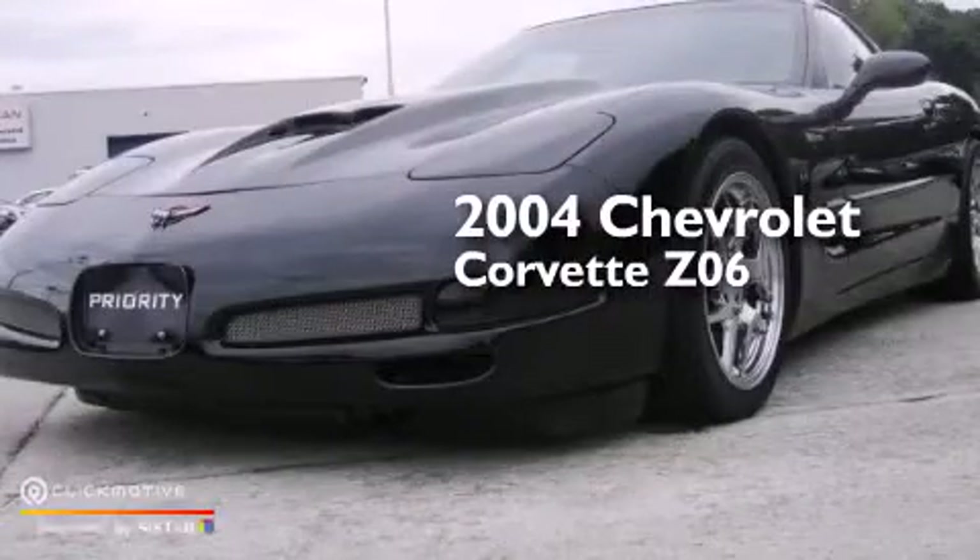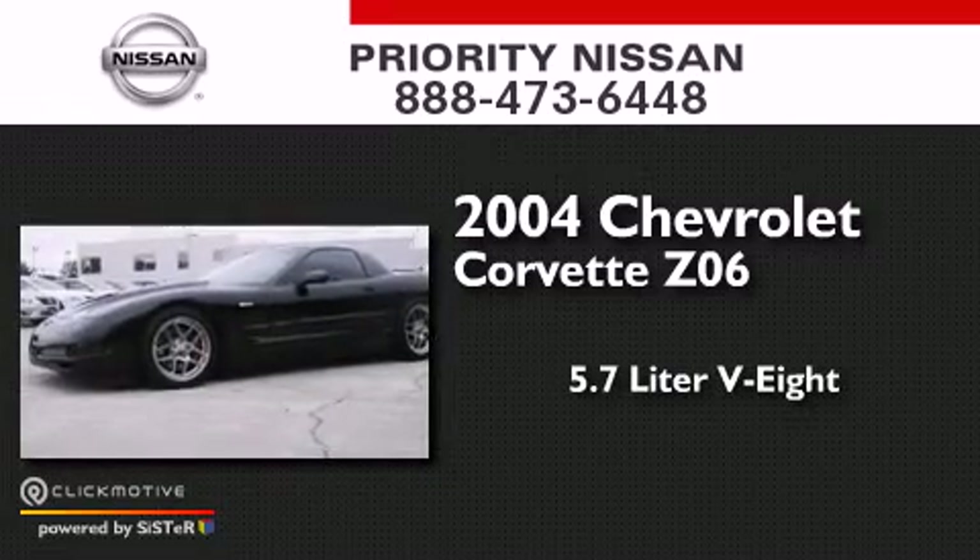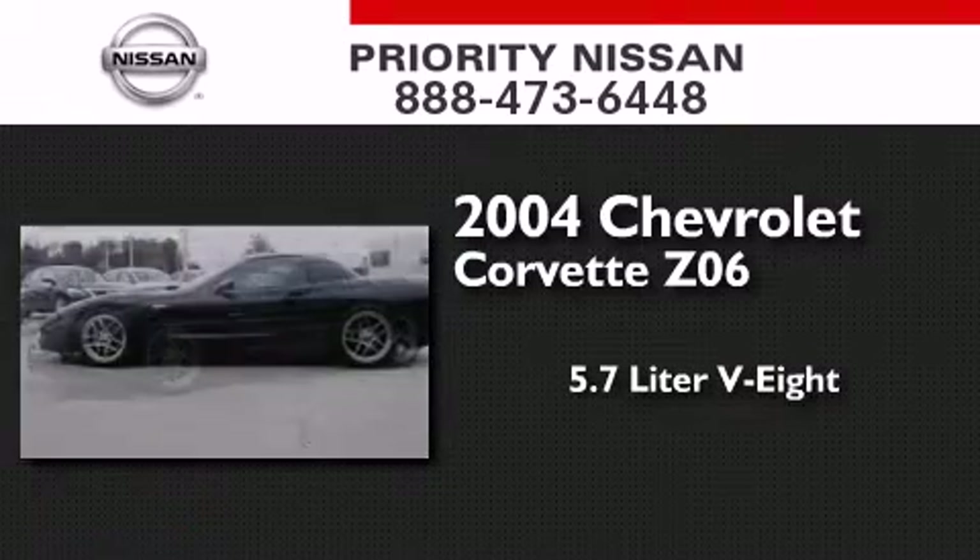This is a 2004 Chevrolet Corvette Z06. It has a 5.7-liter eight-cylinder engine and a manual transmission.